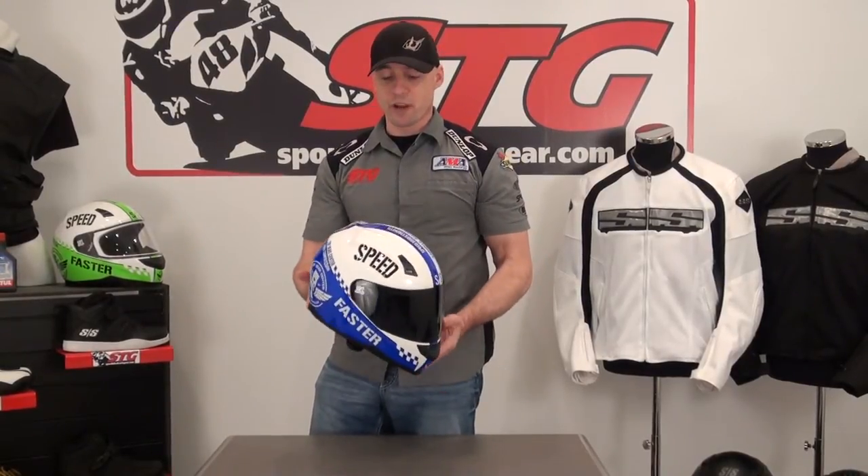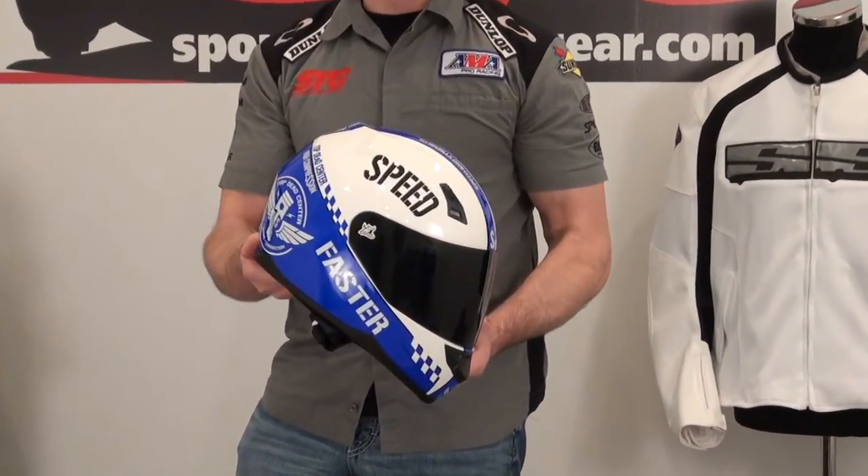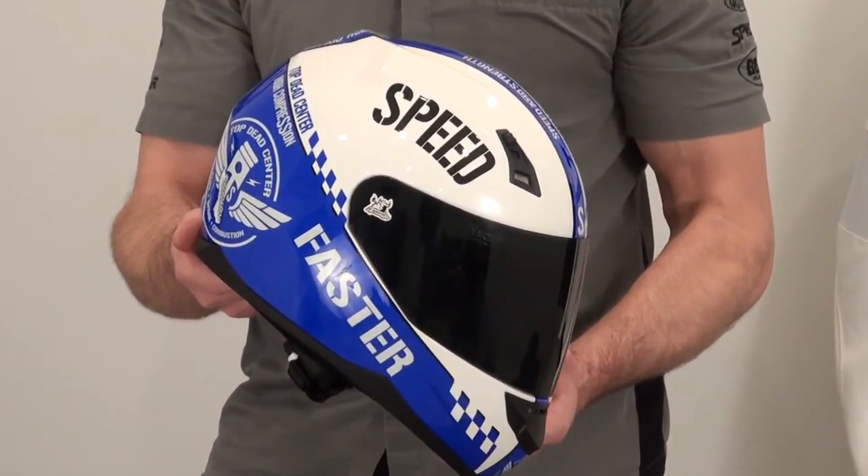Hi, I'm Brian Vann from sportbiketrackgear.com. Today we're going to give you a video close-up of the Speed and Strength SS700 Top Dead Center Blue Helmet.